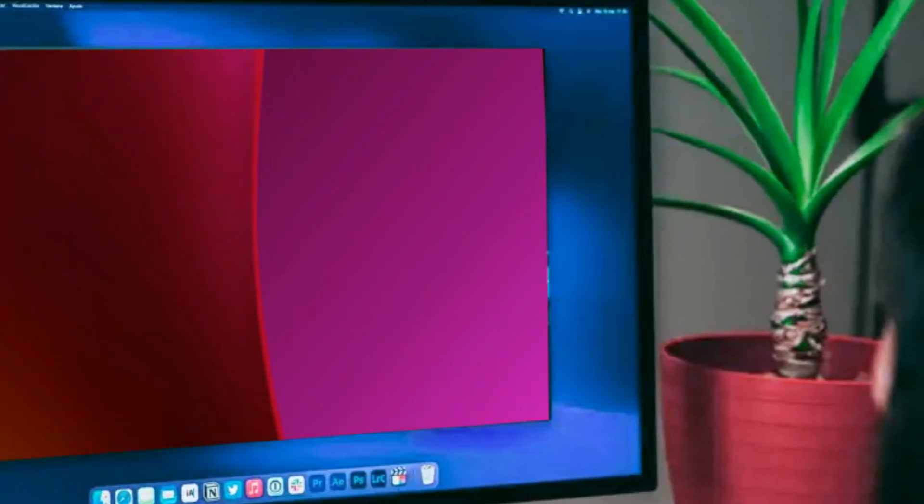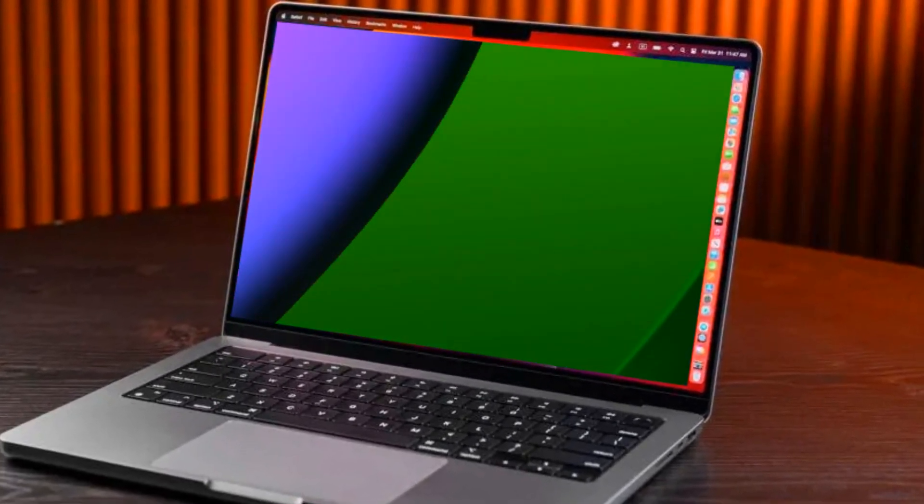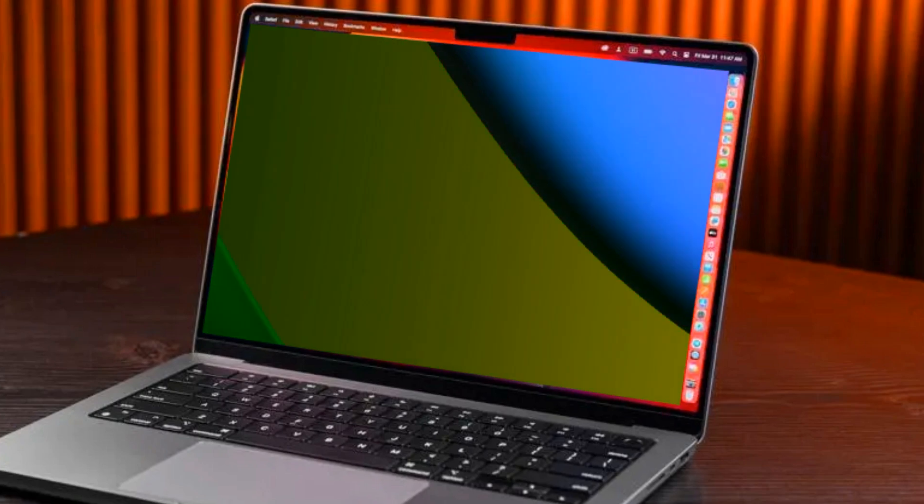What people want is a return of a more professional iMac with a bigger screen. Apple is said to be working on a Pro version of the iMac — a return of the 27-inch iMac Pro, perhaps.